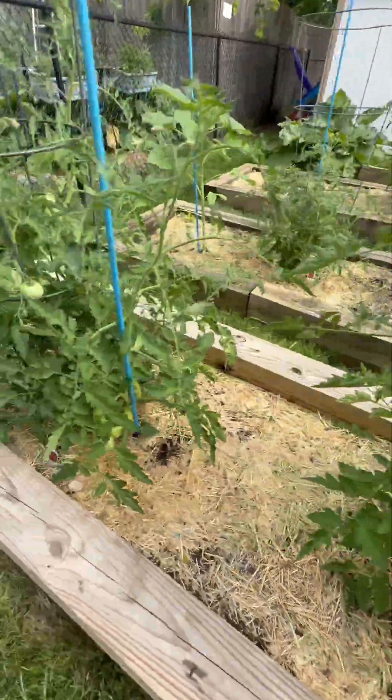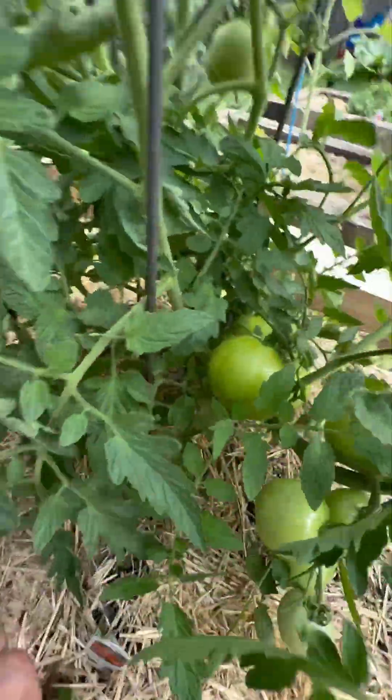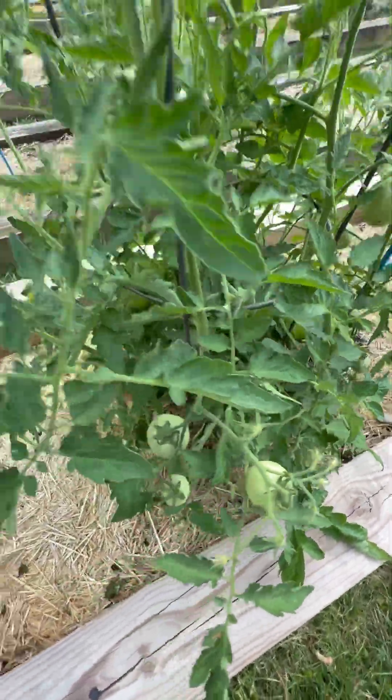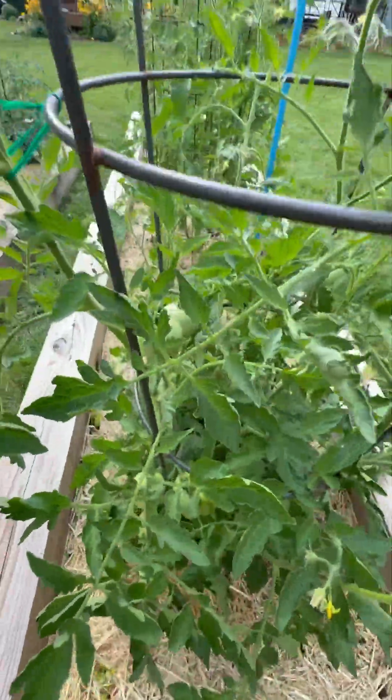Moving on to the Jetstar. We've got a cluster of five down here, got another cluster of five over there. It's filling up with fruit. Another cluster of five back here. It's doing terrific.